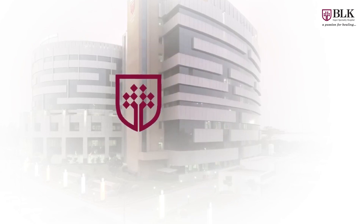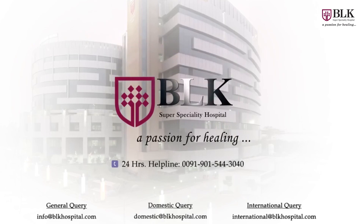Thank you. To know more about this HIPEC procedure and about BLK Cancer Center, please subscribe to our YouTube channel. BLK Super Speciality Hospital — a passion for healing.